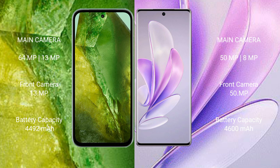Google Pixel 8a has a 4492mAh battery with 30W fast charging support. Vivo A17 has a 4600mAh battery with 80W fast charging support.